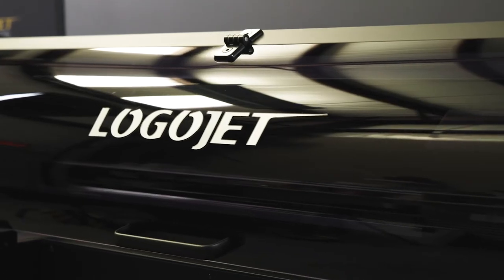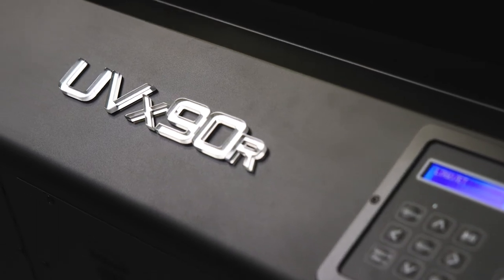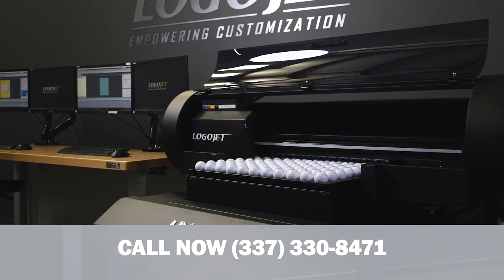At LogoJet, we make in-house printing a breeze. Think our UVX-90R might be the best fit for you? Call now, and one of our product specialists will create a customized printing solution that's right for your business.